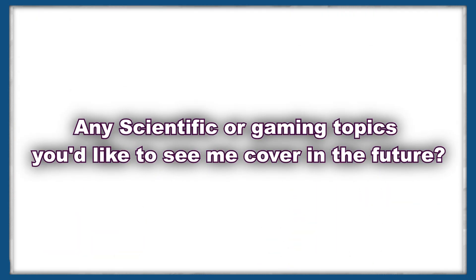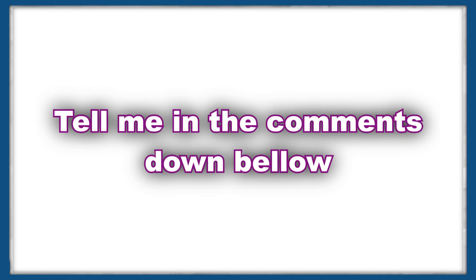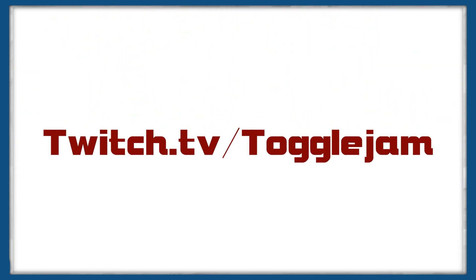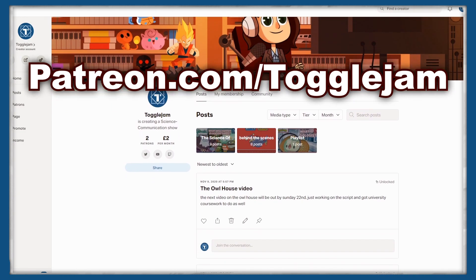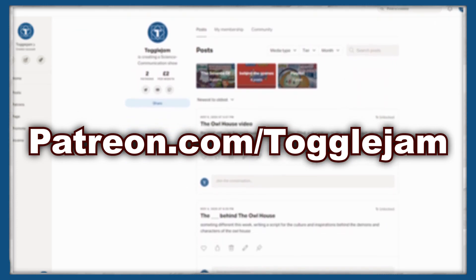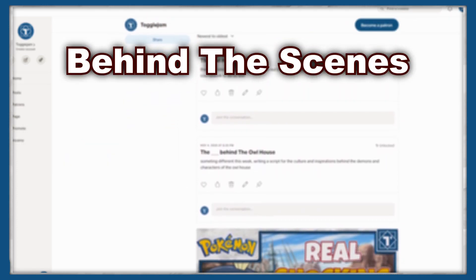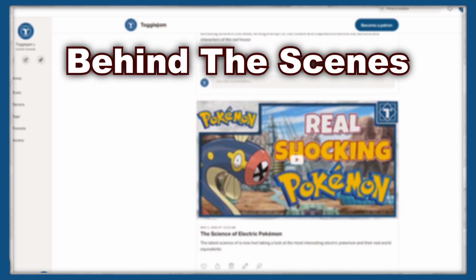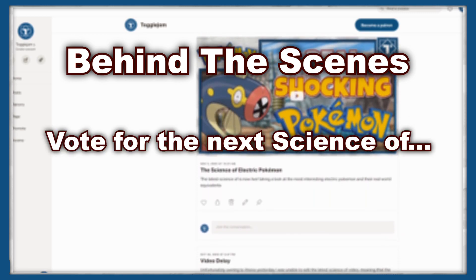Thanks for watching. If you enjoyed this video, then don't forget to like and subscribe. If you have any scientific subject or topic you'd like to see me cover in the future, please tell me in the comments down below, or send me a message directly on Twitter. If you're looking for more game-based content, you can join me on Twitch.tv slash togglejam, where I stream three times a week. If you want to support the channel even further, you can contribute to my Patreon. As a Patron, you'll get behind-the-scenes access to the creation of all aspects of these videos, including script writing, editing, thumbnail design, and all the assets I make for the show, as well as being able to vote on what the next Science of video will be.